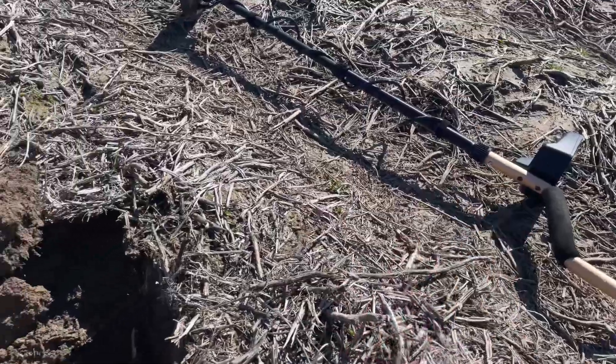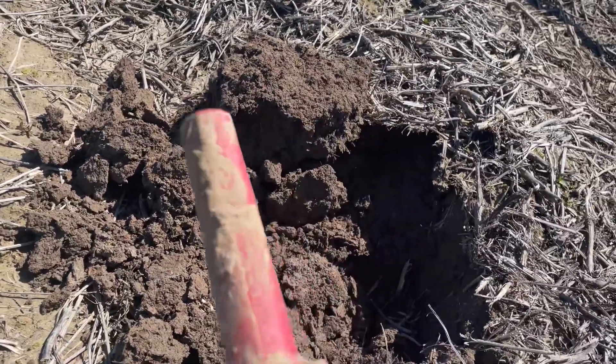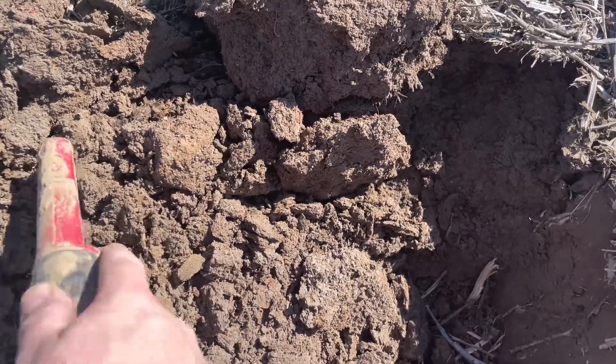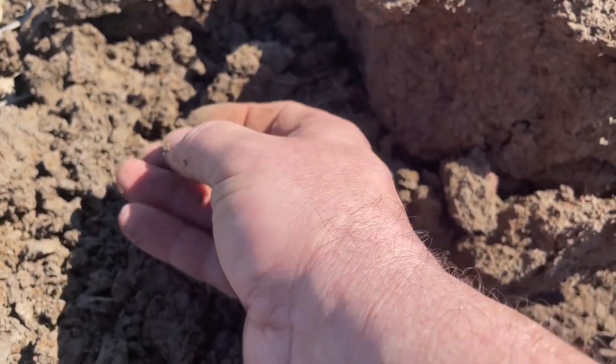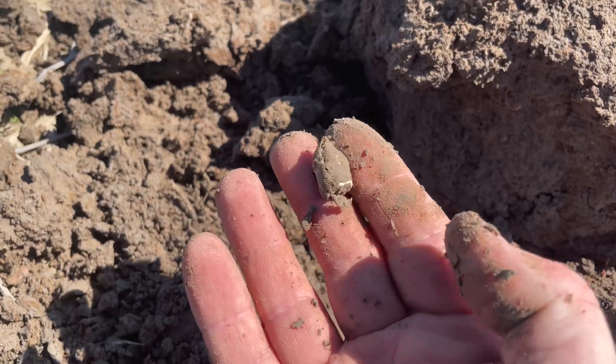We're kind of making our way back to the truck and I've found several since I got the settings dialed in — actually enjoying using this machine now. I'm picking up a lower tone, which I think might be a pistol bullet. DDIs are just a little bit lower tone than a three-ringer. There it is — pistol bullet, exactly what it was! A Colt pistol bullet from the American Civil War.